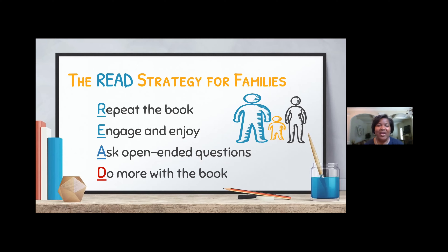With E, you want to engage and enjoy. This is where you get to just have fun. You can change your voice tone to match that of the character. You can use gestures, actions, sounds, and silly voices — just engage with the child. The more they are engaged, the more they're able to learn. A is all about asking questions, and we want to incorporate more open-ended questions versus close-ended questions. Close-ended questions aren't bad.